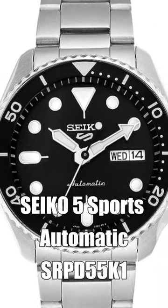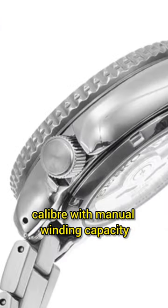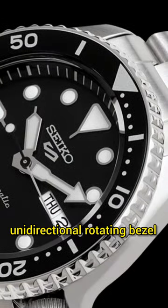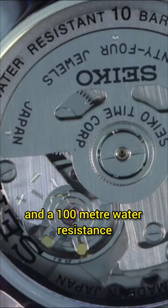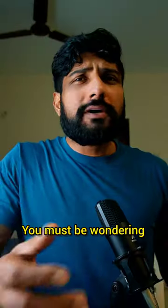Seiko 5 Sports SRPD55K1, automatic with 4R36 caliber with manual winding capacity and a 41 hour power reserve. It comes with a day-date complication, unidirectional rotating bezel, and 100 meter water resistance, and it's all stainless steel with a see-through case back. You must be wondering.